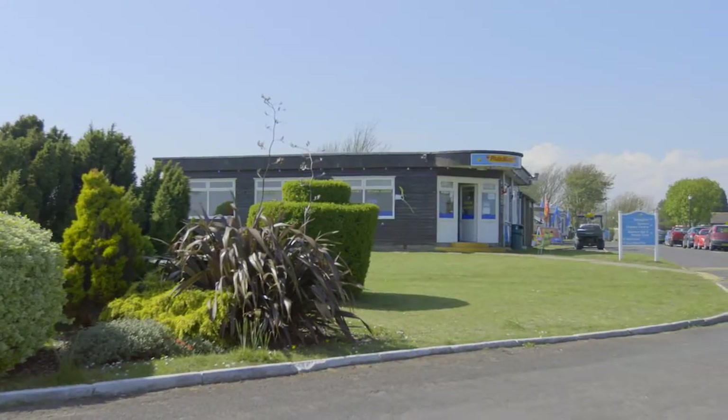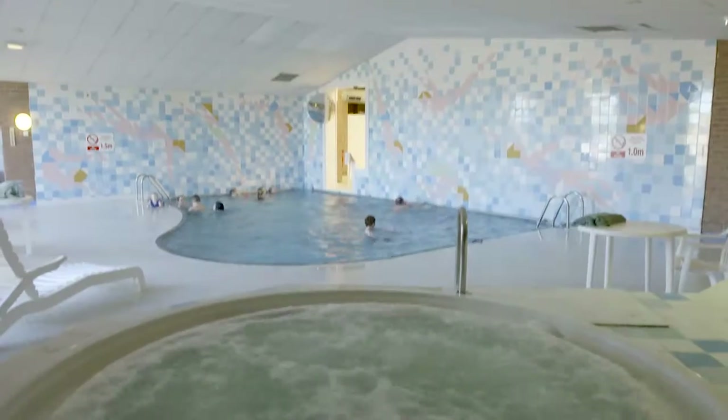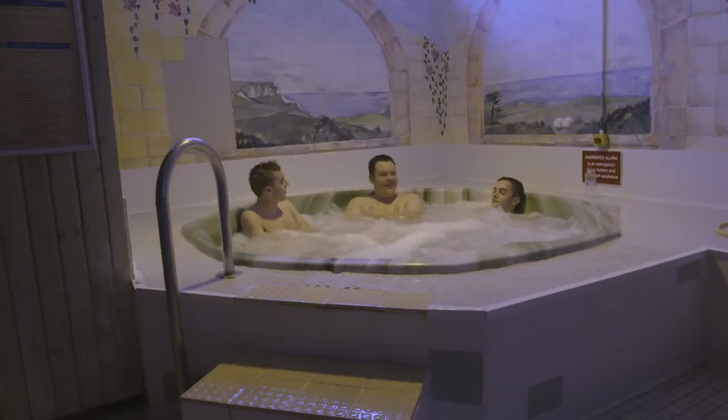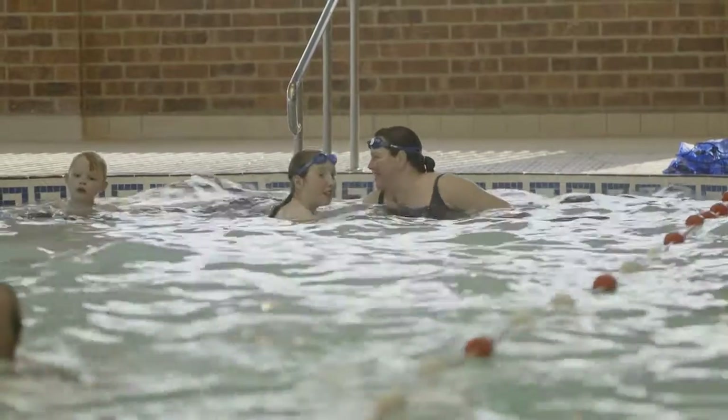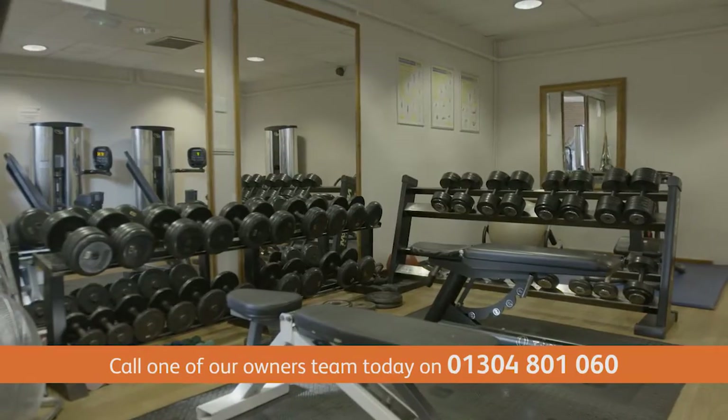We have some fantastic facilities. Our 22 metre heated indoor pool with smaller relaxation and spa pools, sauna and solarium are perfect to unwind in. Plus for those wanting to tone their physique or just keep in good shape, we have a fully equipped gym.